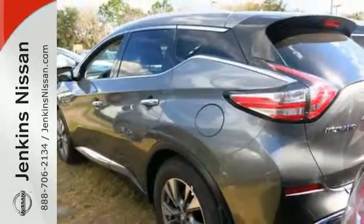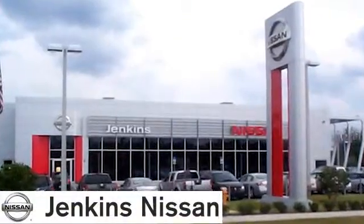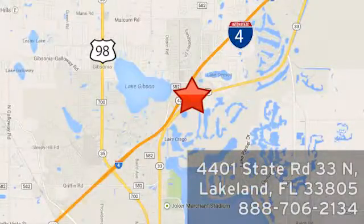This Murano is ready for a test drive. At Jenkins Nissan, honesty is our policy. We're conveniently located at 4401 State Route 33 North in Lakeland, Florida.